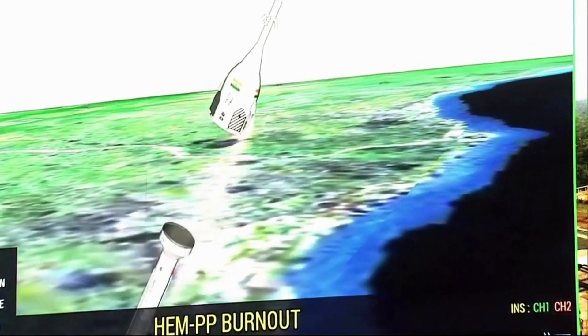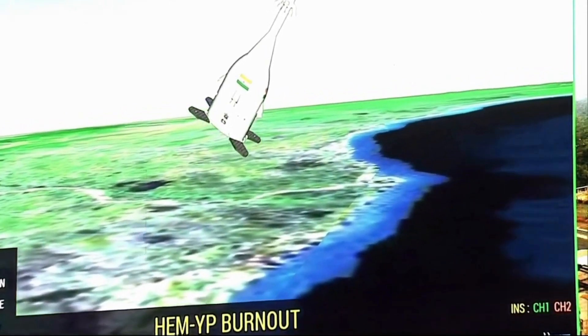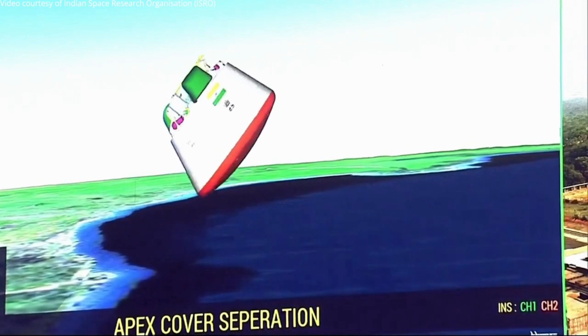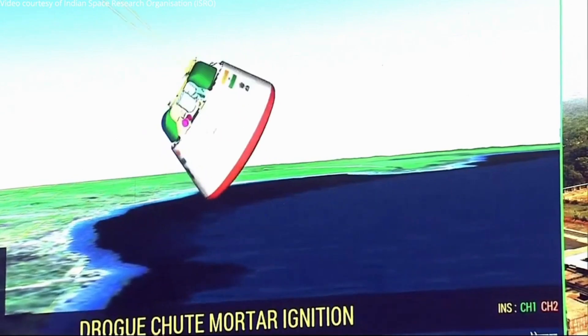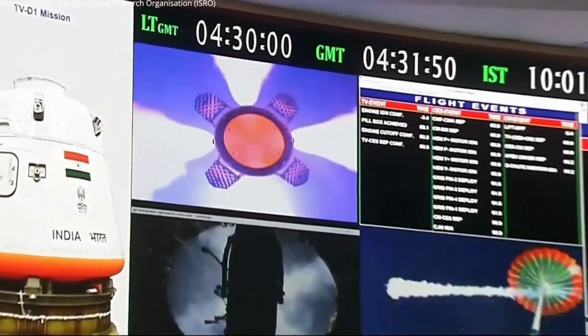Engine thrust cutoff. CES separated. HGM motors are ignited. Grid vents deprived. CES-CM module separated. CGM motor firing. Through escape system — the crew escape system has now been jettisoned. The apex cover has been jettisoned, and the orbital module is reorienting itself under aerodynamic loading.